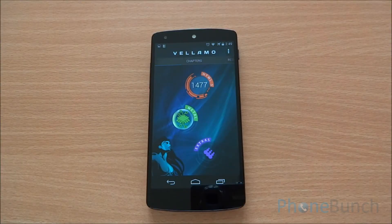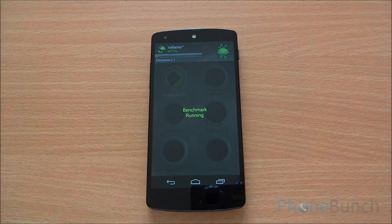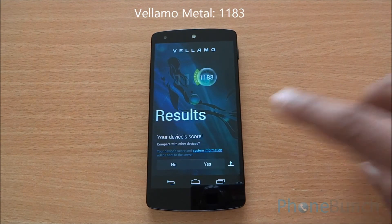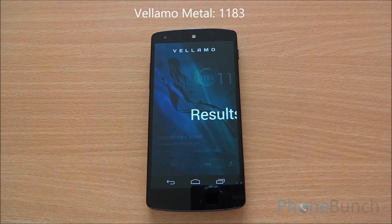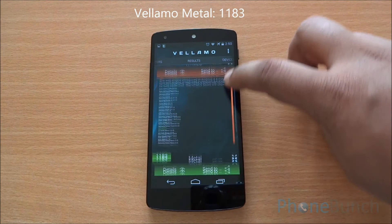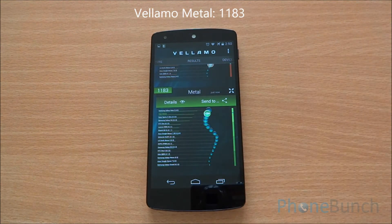Now we are going to run the Metal chapter of Vellamo, which will test the processor of the device. We got a Metal score of 1183 on Vellamo. We'll have all these scores as well as comparisons on phonebunch.com soon. It's above the Sony Xperia Z Ultra and below the Samsung Galaxy Note 3.